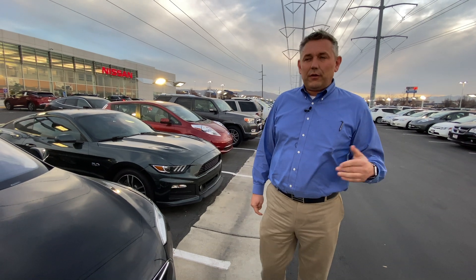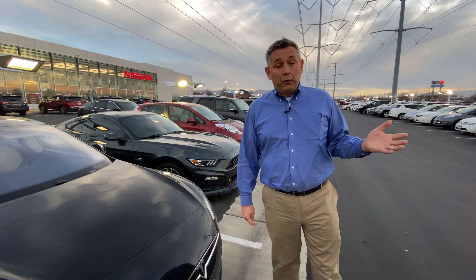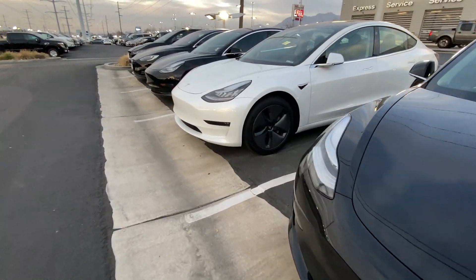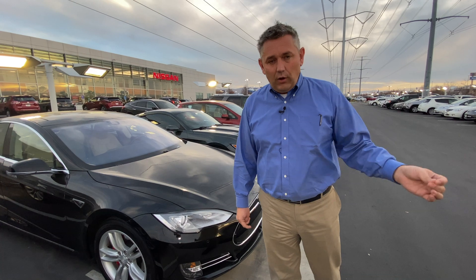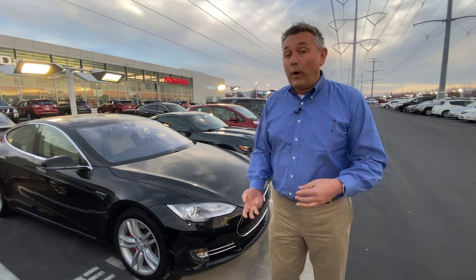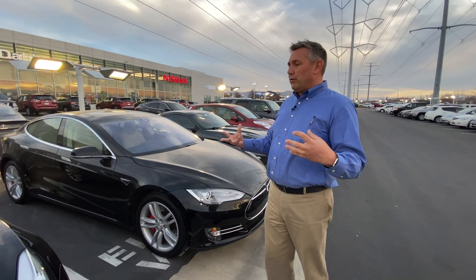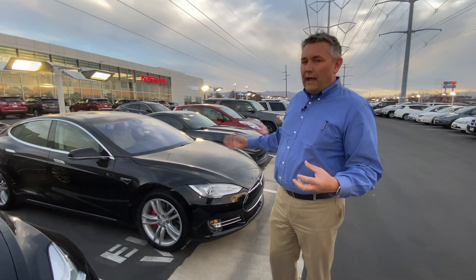Hi, it's Tyler again with Toyota Nissan in South Jordan, Utah, and I want to let you know that we specialize in pre-owned Teslas. We want to let everybody know that if you're looking for a Tesla and you want to make a smart purchase, you don't want to buy brand new, and maybe you have a trade-in or you need financing help — we have the Teslas.